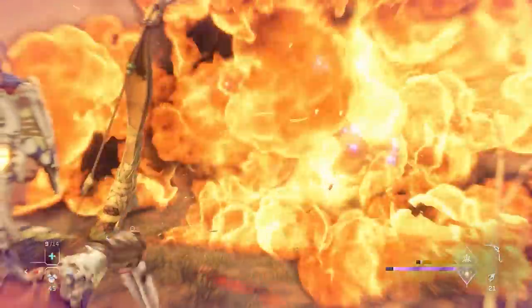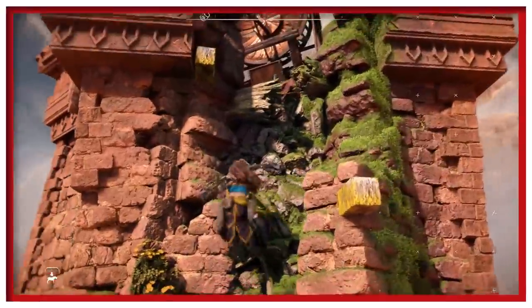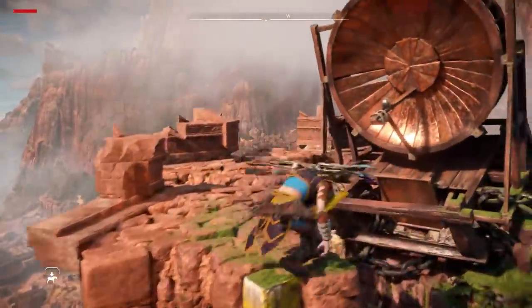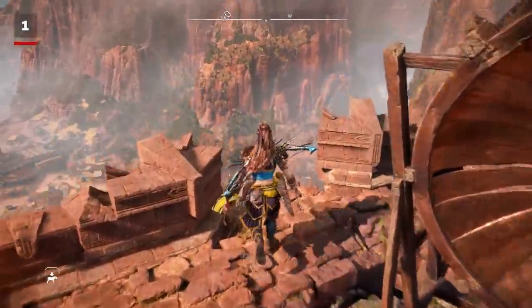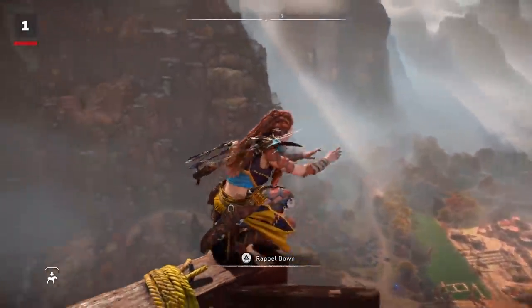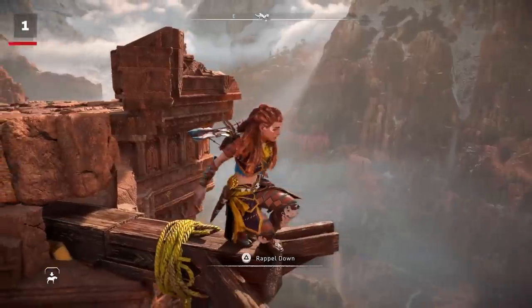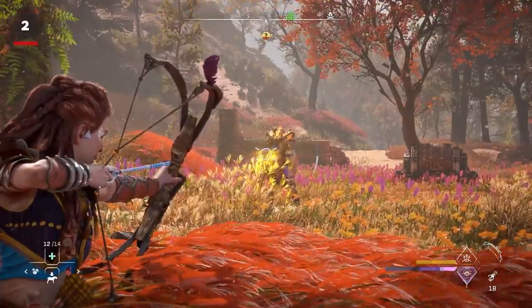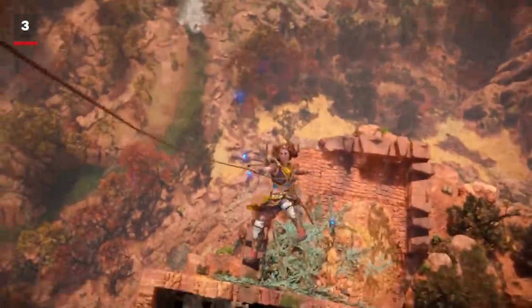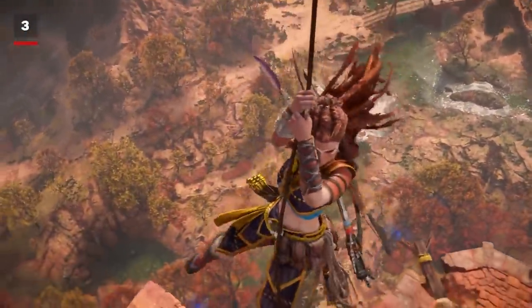Guerrilla has spent a lot of time perfecting Aloy's animations. Even in less dynamic moments, when standing near a ledge for example, Aloy will sway and try to keep her balance. Even her arms will visibly shake when you have her bow drawn.